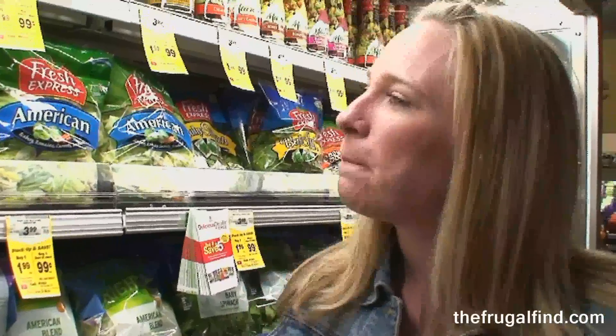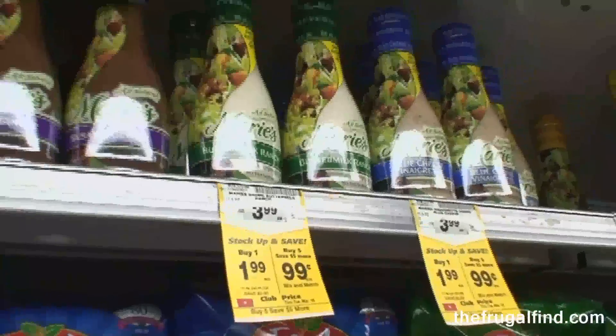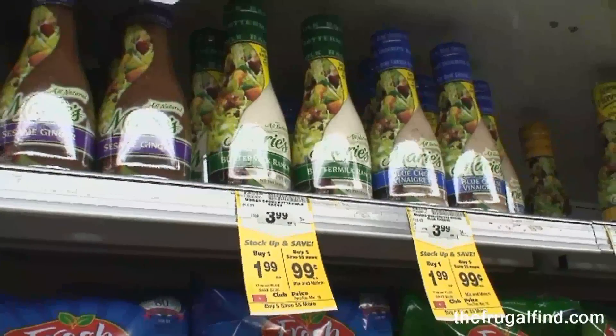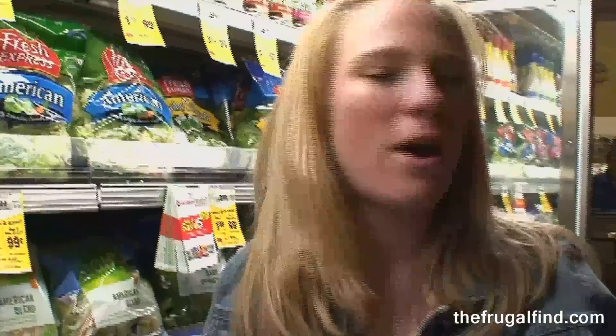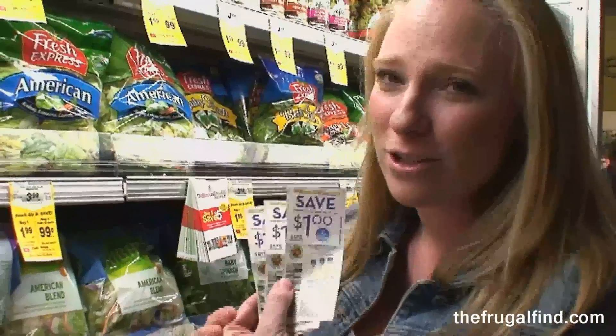Safeway has a Mix and Match promotion going now — your store may have similar promotions every once in a while. Right now, if you buy five of these products you can save $5, so they end up being $0.99 each. It's Mix and Match, so you can mix that with different cereals and different products on sale. With a Sunday paper coupon for $1 each, the sale items are actually going to be free.